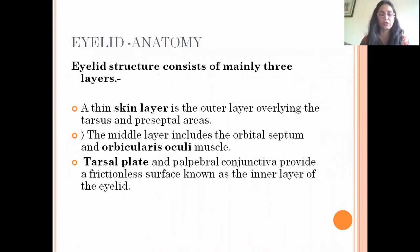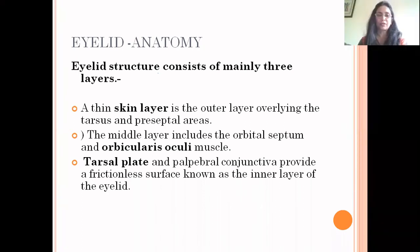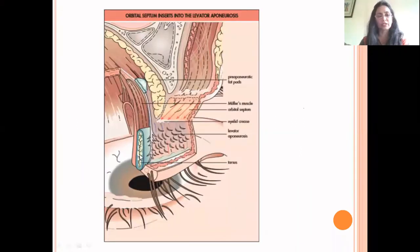Regarding lid anatomy, the eyelid structure consists mainly of three layers. A thin skin layer is the outermost layer, overlying the tarsus and preseptal areas. The middle layer includes the orbital septum and the orbicularis oculi muscle. The tarsal plate and palpebral conjunctiva provide a frictionless surface on the inner layer of the eyelid.